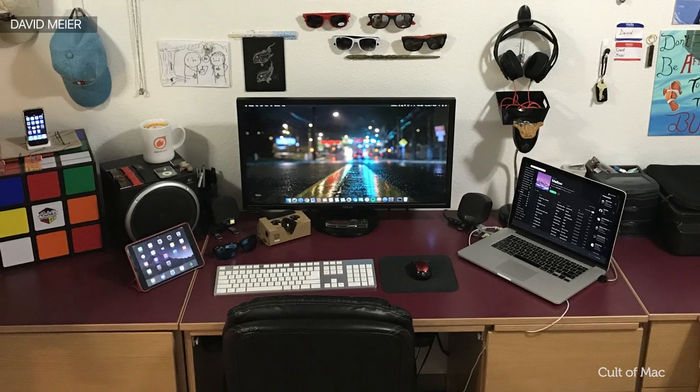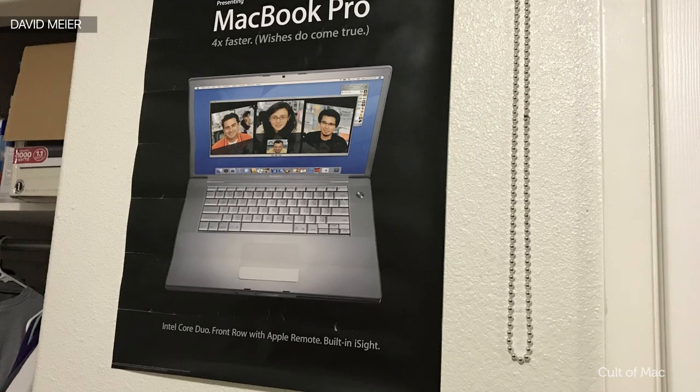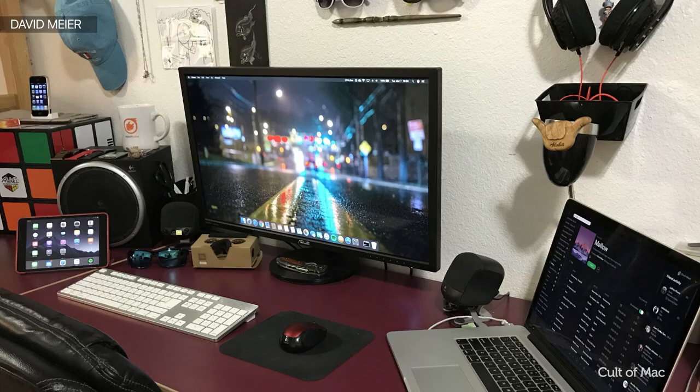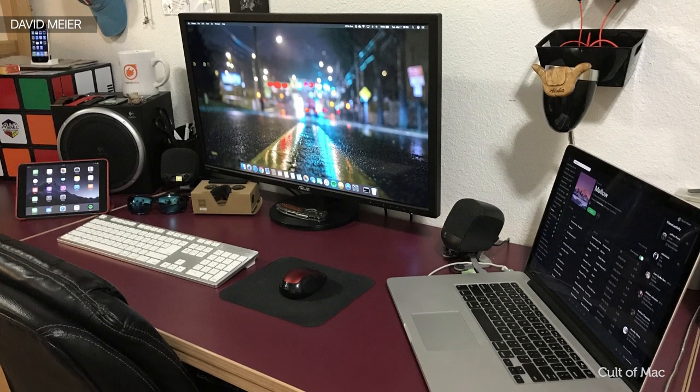David's obviously a huge Apple fan from his collection of products, and his room is scattered with iPod and MacBook posters and a really cool drawing made by the creators of the Cyanide and Happiness comic strip with a bit of an Apple twist. There's so much to talk about with David's setup I could do a whole video on it, but we've still got two more to go through — great job David.